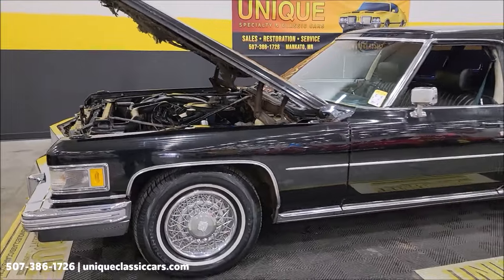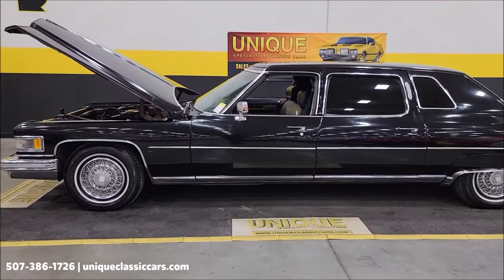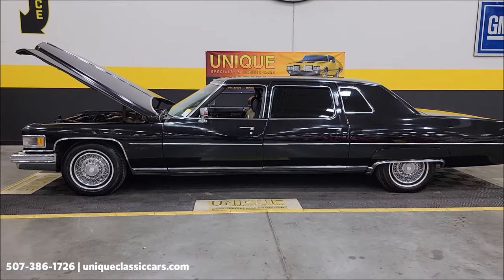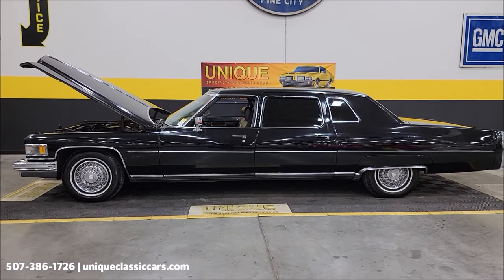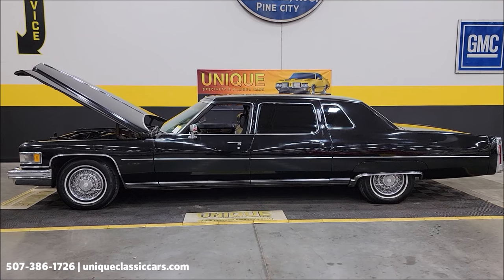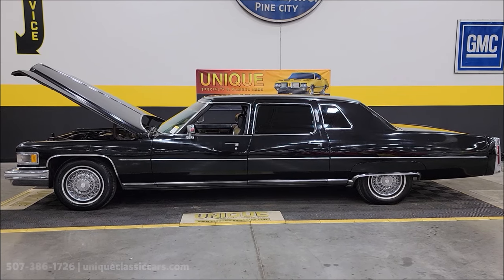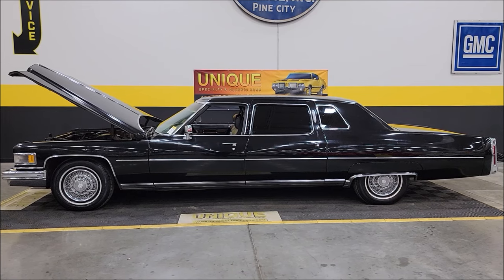So, 1975 Cadillac Fleetwood — we've had it running and driving in the parking lot and on the frontage road, but if you're going to make a long run with it, it's definitely going to need some TLC. Visit uniqueclassiccars.com and click the link down below in the description. We do consider trades, financing is available, we can assist with transportation, and this vehicle may be eligible for an extended service contract. Consult with your sales associate when you call in or email.